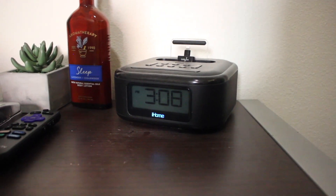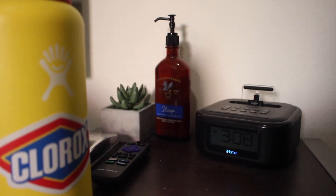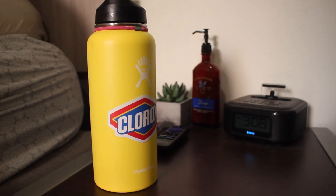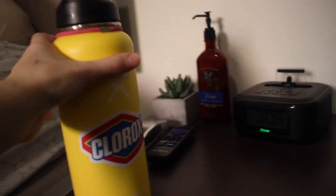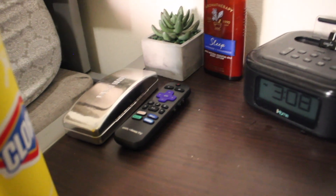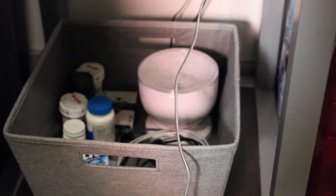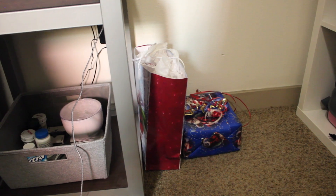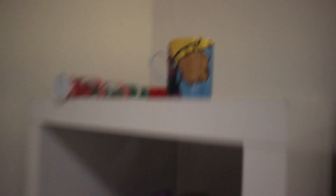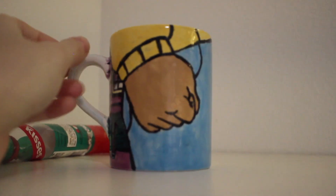Right next to my bed I have my nightstand. I have a clock I've had for as long as I can remember, some sleep lotion, a fake plant I've also had forever, my water bottle, a TV remote, and a glasses case. Under the nightstand I have a little bin with a lights projector thing, medications, gum, and phone chargers. And then these are some Christmas gifts I still have to give people.